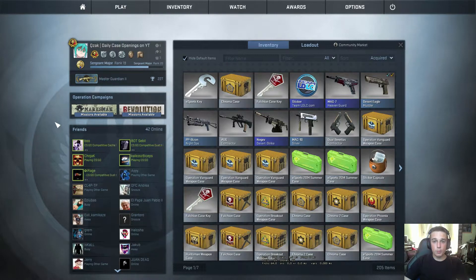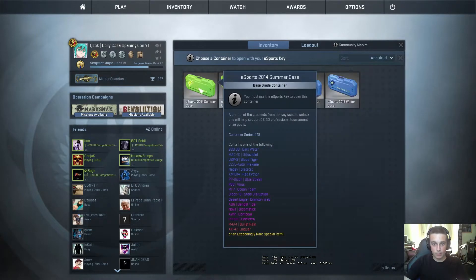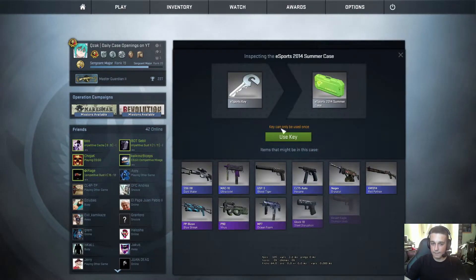Hello and welcome to DailyCase opening number 38. Today we're going to open an eSports 2014 summer case. This one has been donated to me along with a whole bunch of other cases and skins by Voitex, so really appreciate it — thanks a lot — and let's just get to it.